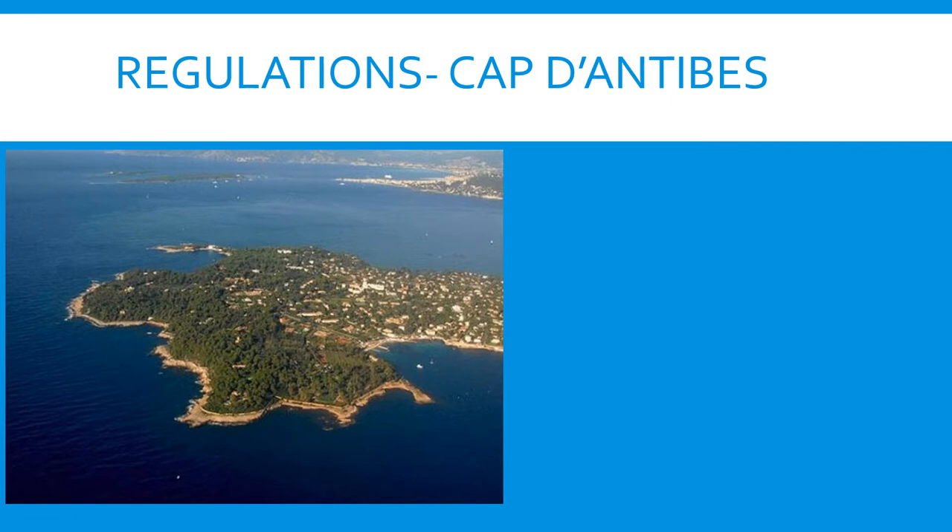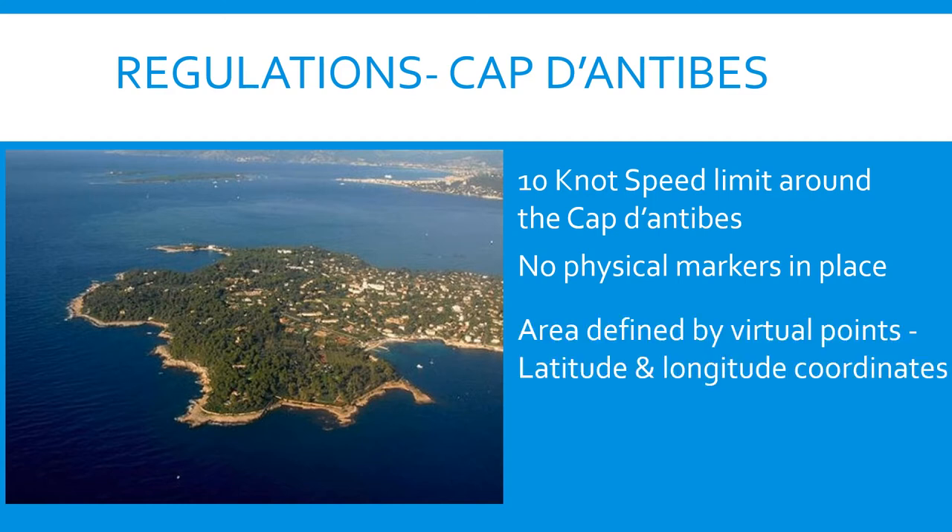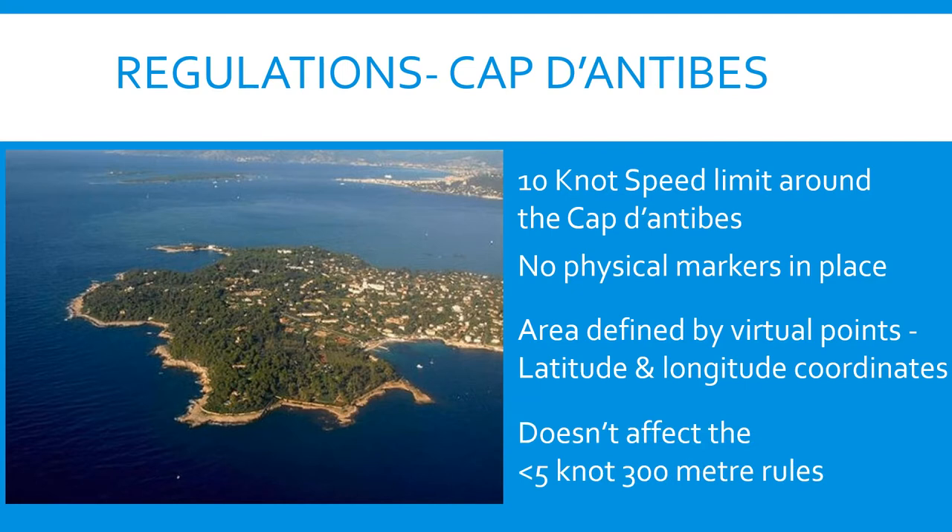A few years ago, they imposed some speed restrictions around the Cap d'Antibes, and there's now a 10-knot speed limit around the cap. There aren't any physical markers in place — nothing out there to tell you where this limit extends to. Instead, there are geographical points and latitude and longitude coordinates which define the speed limit area. This doesn't affect the less-than-five-knots within 300 metres of the shore and any harbour entrances rule, which is still there and is usually, but not always, defined by yellow buoys.